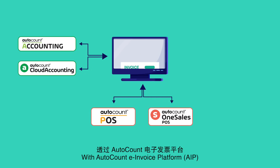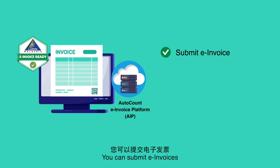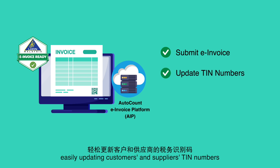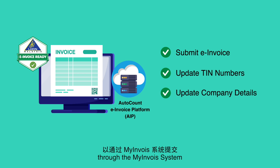With the AutoCount e-Invoice Platform, invoices are sent through a secure and powerful server. You can submit e-invoices, easily updating customers' and suppliers' TIN numbers and company details for submission through the MyInvoice system.